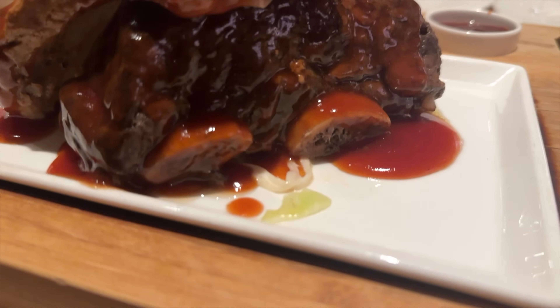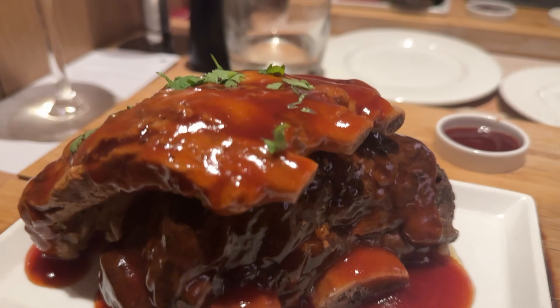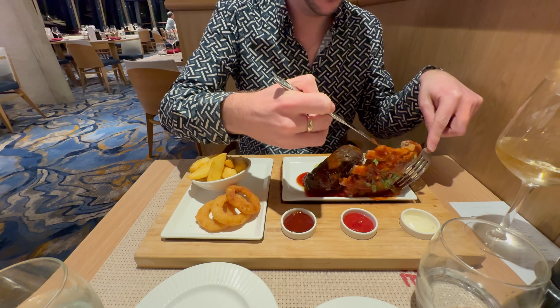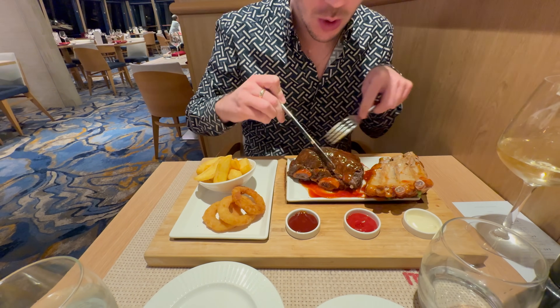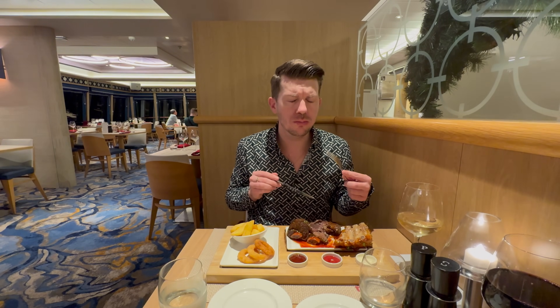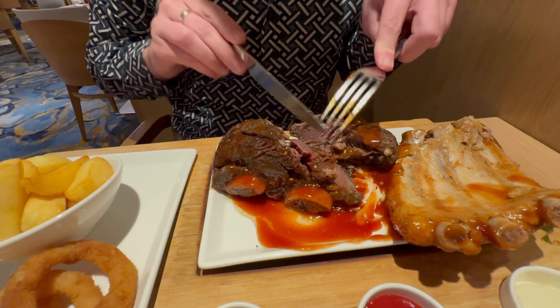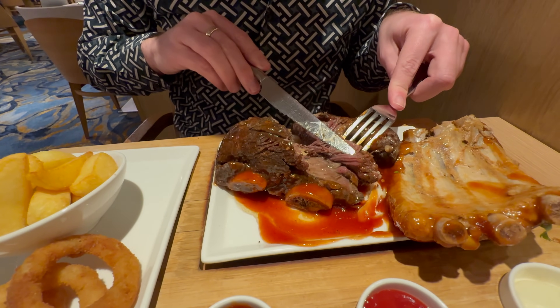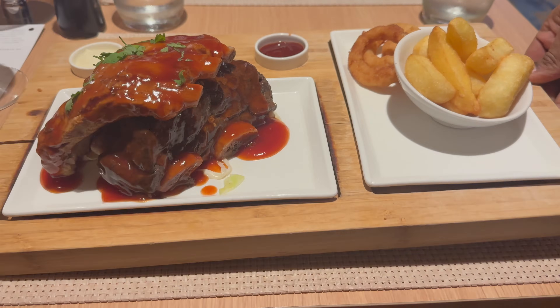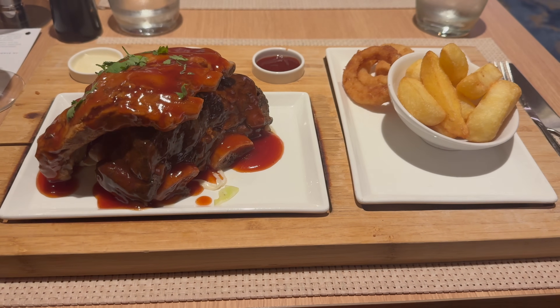For mains, we both pushed the boat out a little. I went for the ribs — you get two sets, plenty of meat on them. They came with fries, barbecue sauce, ketchup and mayo. The ribs were superb — the meat just fell off the bone, incredibly tasty and delicious. We'd highly recommend them. The additional charge for the ribs was only £3.95, which is absolutely incredible value, and we would definitely have them again.